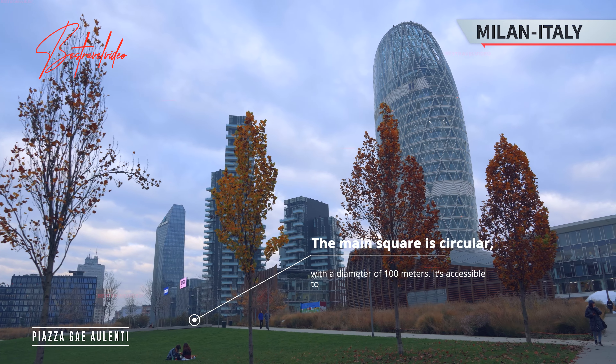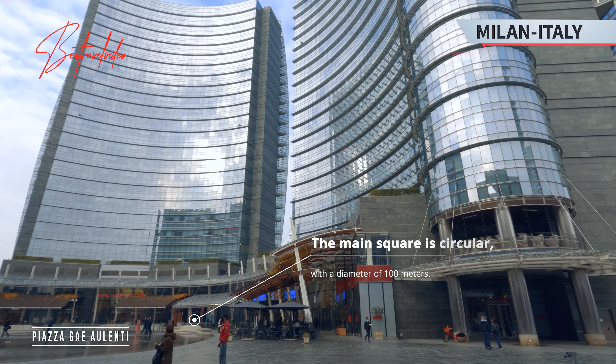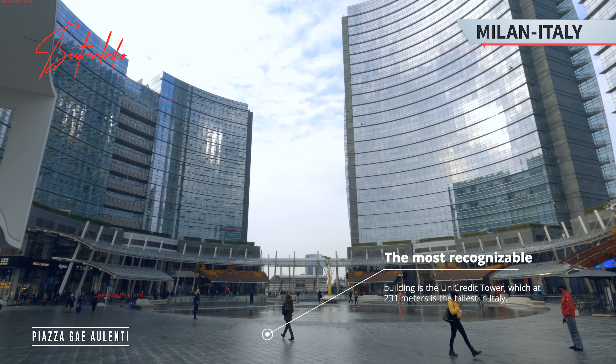The main square is circular with a diameter of 100 meters, and is accessible to the public 24 hours a day. The most recognizable building is the Unicredit Tower, which at 231 meters is the tallest in Italy.